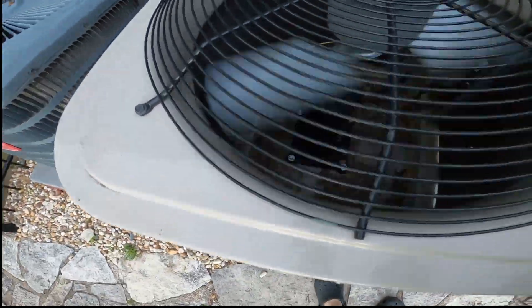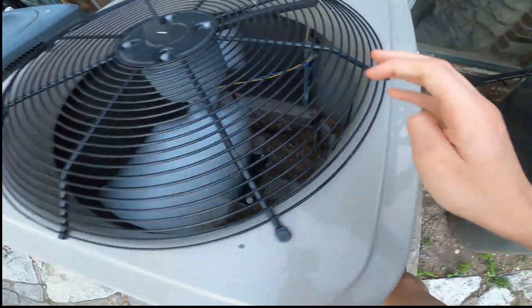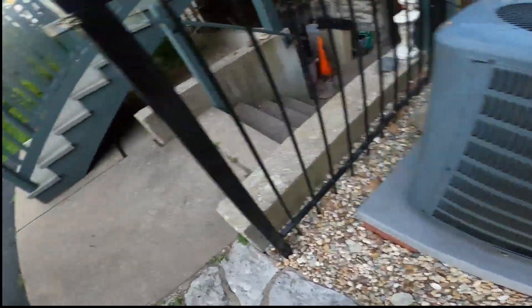So here's this giant unit. The line is very cool, so it's working. This is a good one.